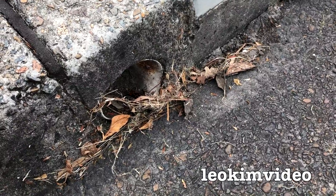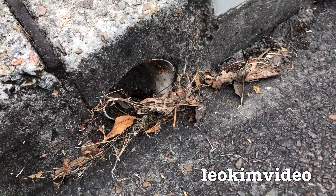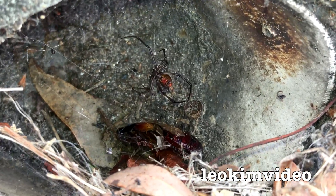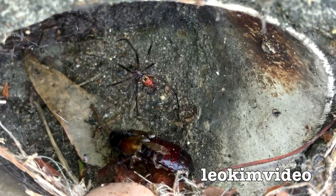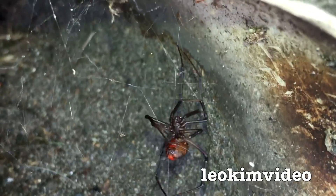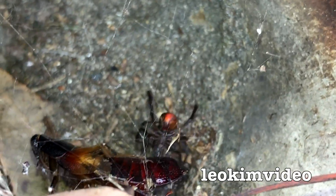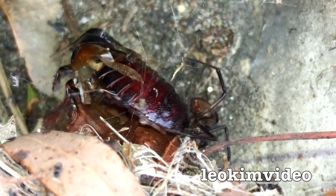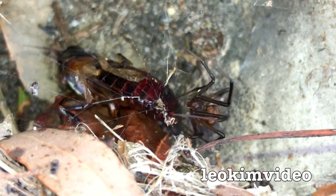I'll finish off the video and come back to look at the redback spider and how it's dealing with that cockroach. She's done some more work there. The cockroach is still struggling on. Because I'm here with my light she may recluse back into the hole, she may not. I think that cockroach is going to have a very slow, ugly, painful and spiderific death.